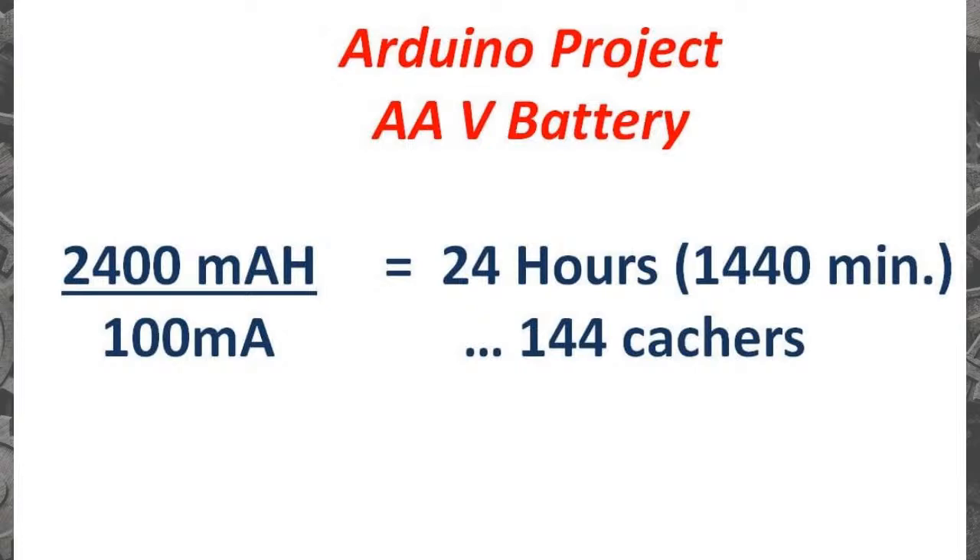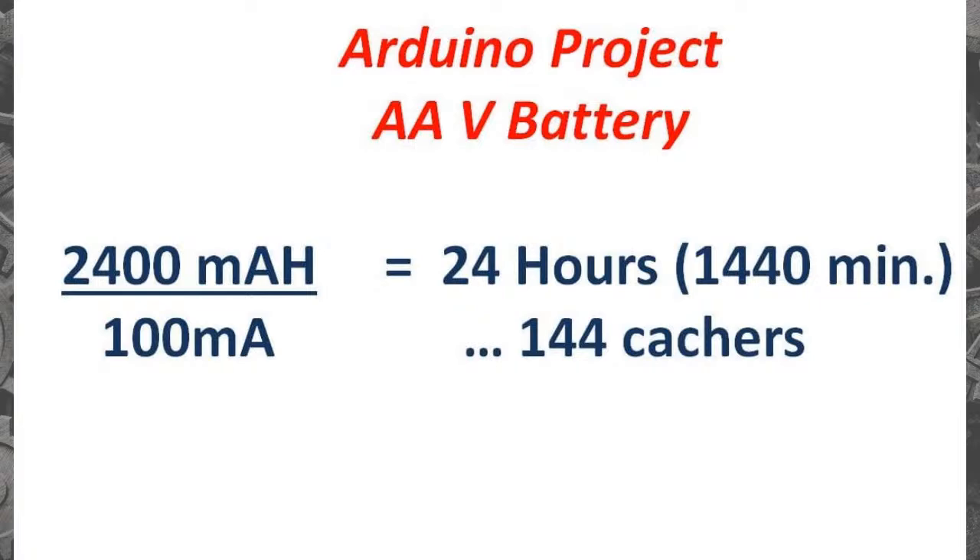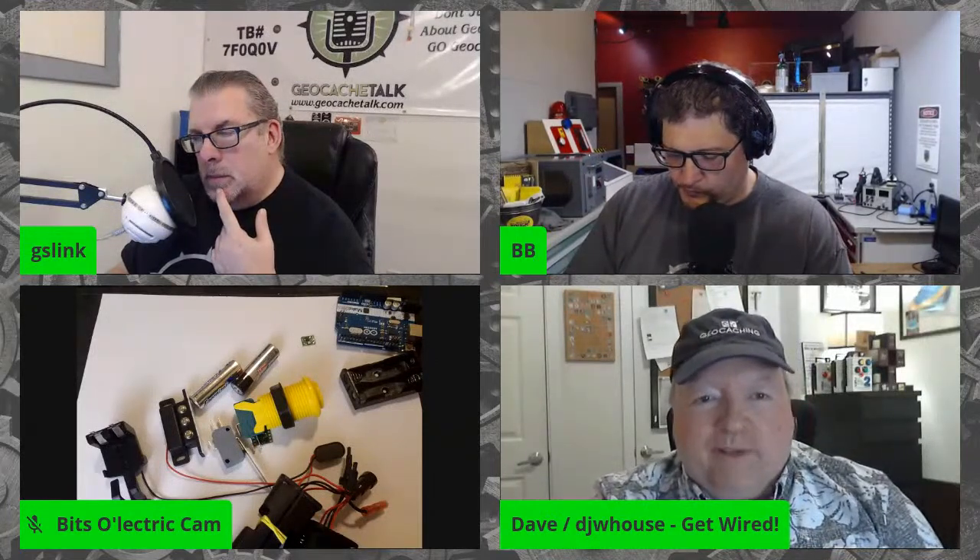For the last calculation: take the same Arduino project but use double-A batteries. I've got 2,400 milliamp-hours — not even the 3,000 of the Energizer lithium. Divide by that same 100 milliamps: now I've got 24 hours — 1,440 minutes — which equals 144 cachers at a minute per cache. So I'd either find a way to reduce that 100 milliamps, or double up a pack for 288 cachers. Nine-volt batteries can't pump a lot out; double-As can do quite a bit more. That's how you plan your internal battery build.